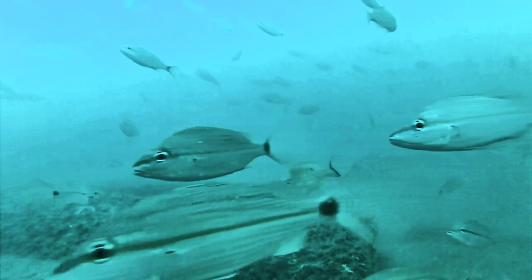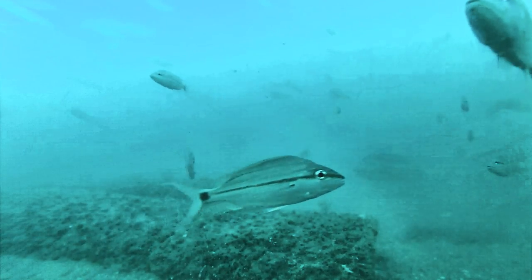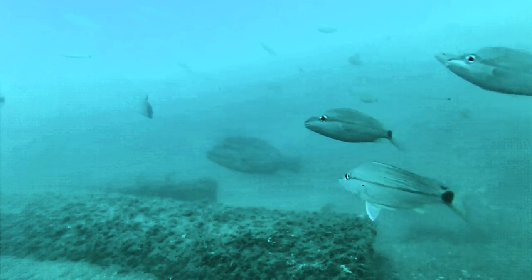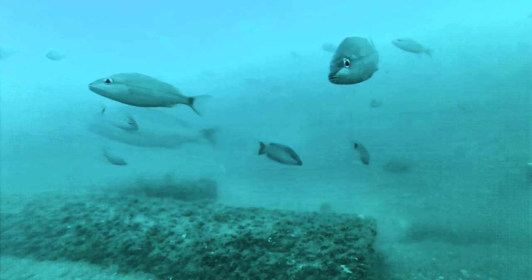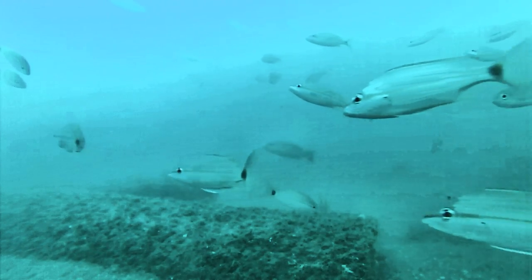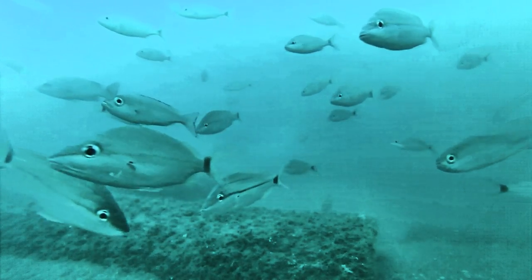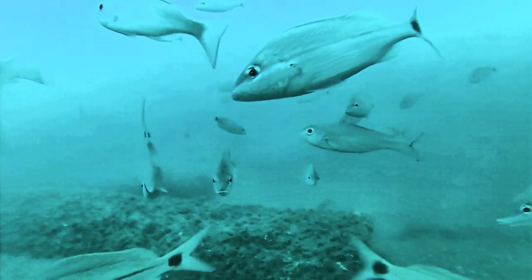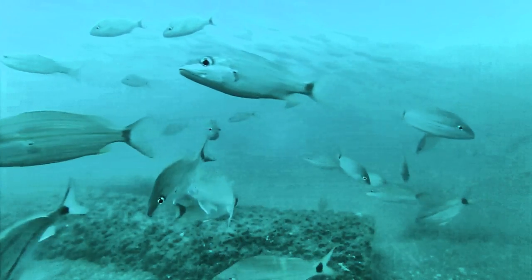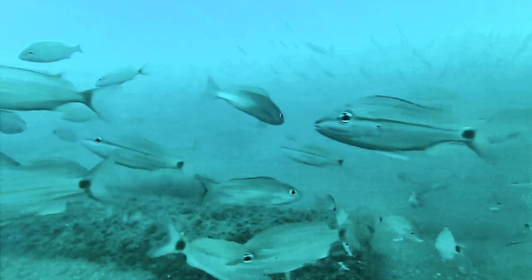Coming into the picture right now is a lane snapper — see him right there with that spot on his back? That's a lane, and that would be a keeper, big enough to keep. There's a mangrove snapper. And look at that gigantic red snapper in the background — oh my goodness. That's probably 27, 28 inches — could be a 30, 33-incher. They're down there, folks. We just don't see them. There's a vermilion snapper right in the middle of the screen. Look at all the bait in the background — that's why we have gigantic fish at these artificial reefs. They're well-fed.